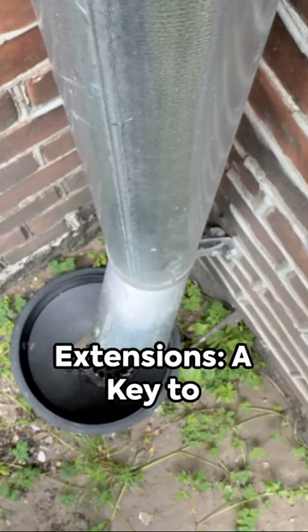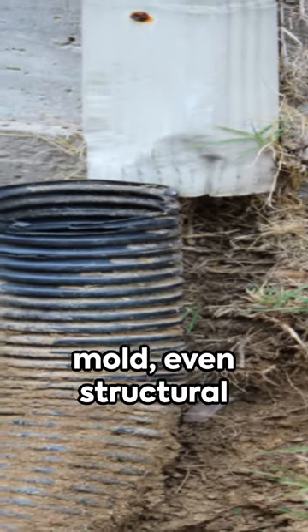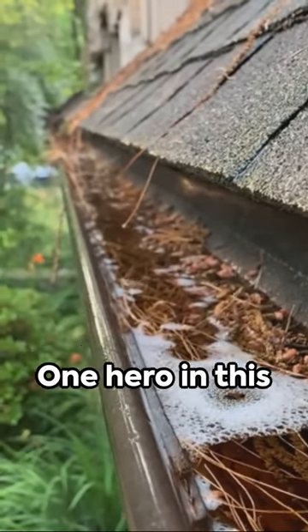Downspout extensions: a key to crawl space and basement flood prevention. Dampness, mold, even structural damage — these are the villains lurking when your yard drainage isn't up to scratch.